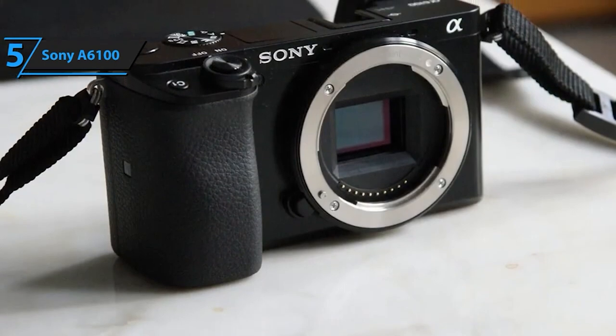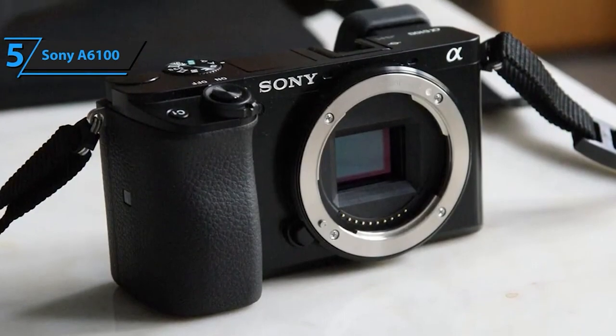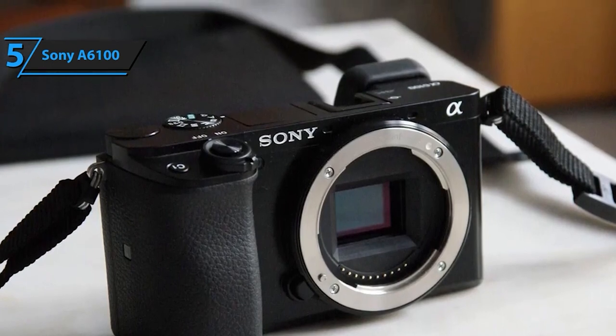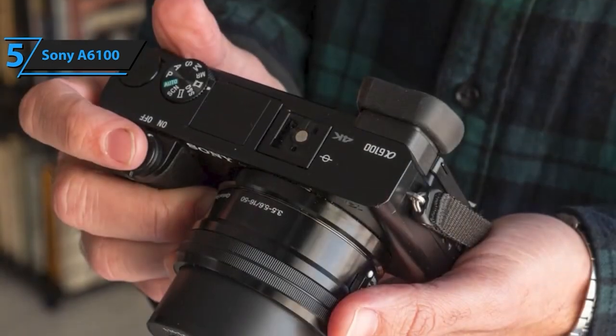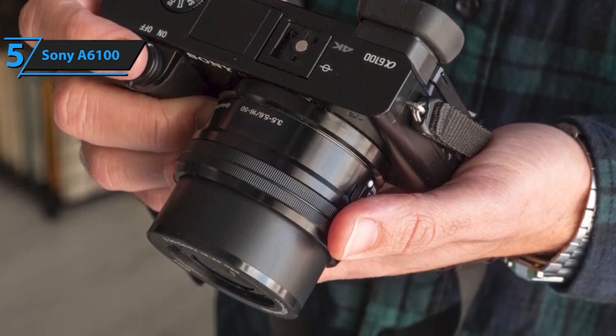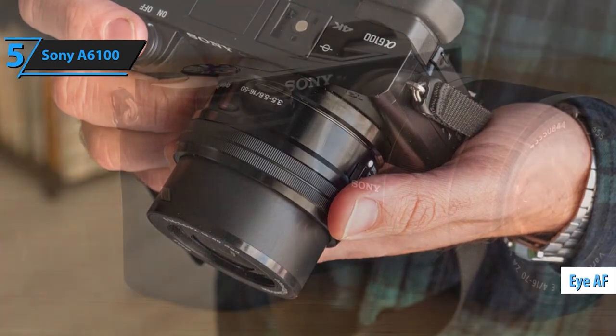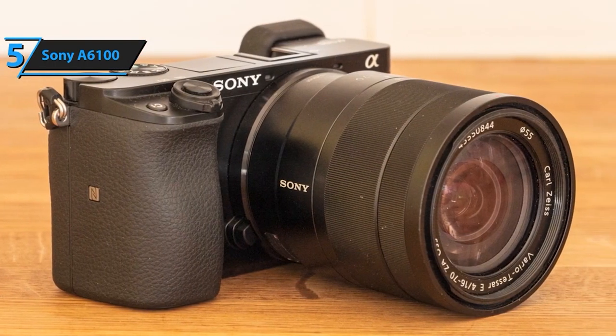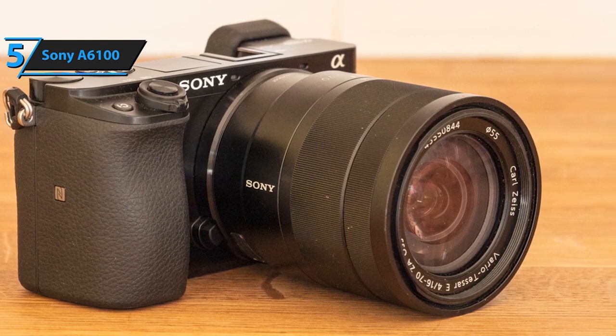Equipped with a 24.2 MP APS-C Exmor sensor backed by a front-end LSI, this camera delivers exceptional image quality even in low-light conditions, with an ISO range up to 51,200. Its rapid 11 frames per second continuous shooting at 24.2 MP with AF/AE tracking ensures you capture those fleeting moments flawlessly.